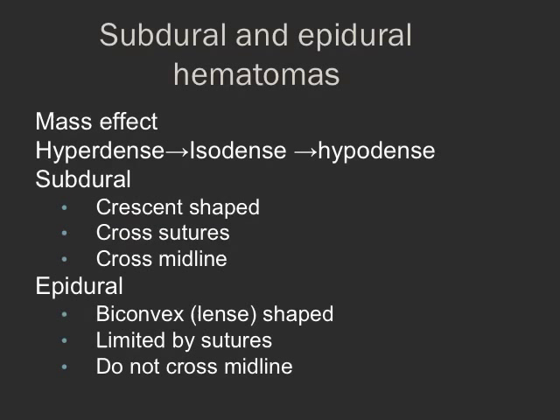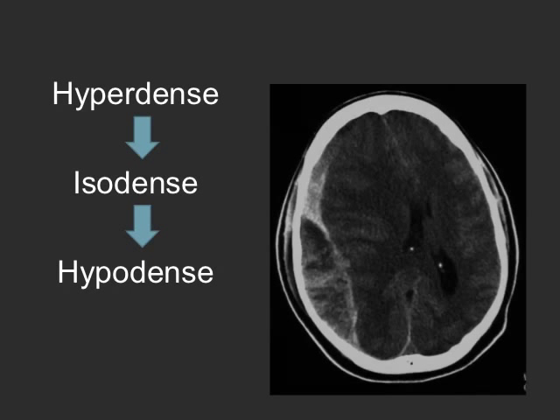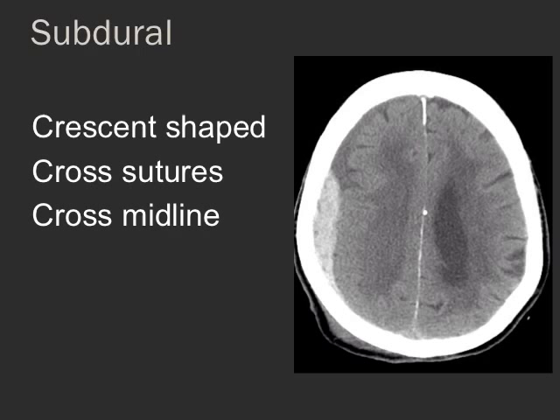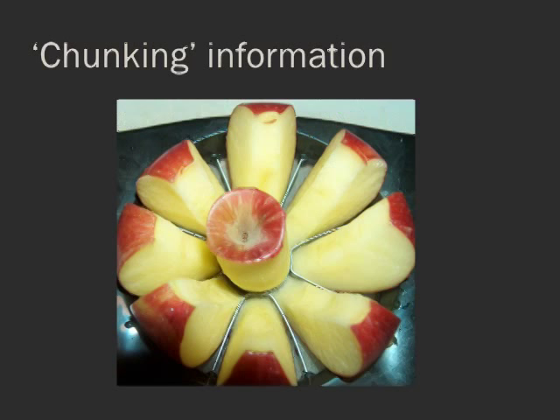Take a typical slide for medical students — you might think it's all one topic and one learning point, but actually it isn't. When you break it down: first you're talking about mass effect on the brain, then how blood changes with time from very dense to less dense to hypodense, then the typical shapes of a subdural hematoma, then the typical appearance of an epidural hematoma. This way you allow the learner to absorb information about each specific topic before moving on — you are chunking the information together, which is part of how we learn.